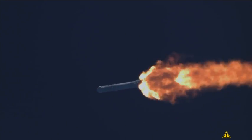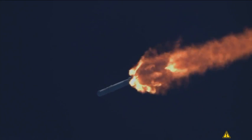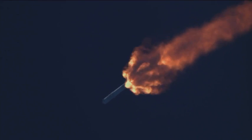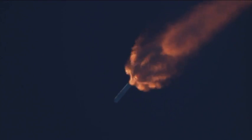Stage one propulsion is still nominal. Time back chill has begun. Now in telemetry nominal. Launch plus two minutes.